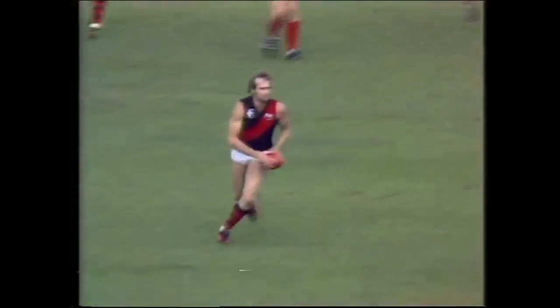Short towards Robins, who marks. Robins at centre half forward. Not a long kick, looks for Madden, gets the ball. High and he marks!